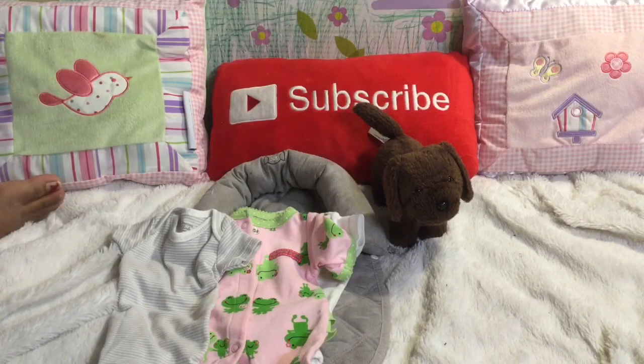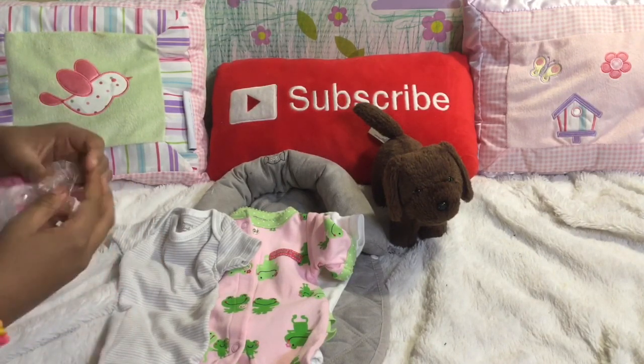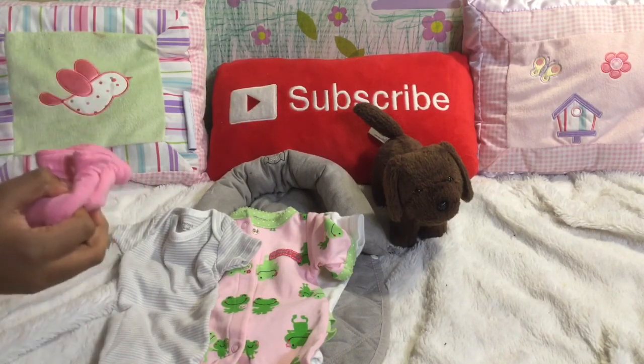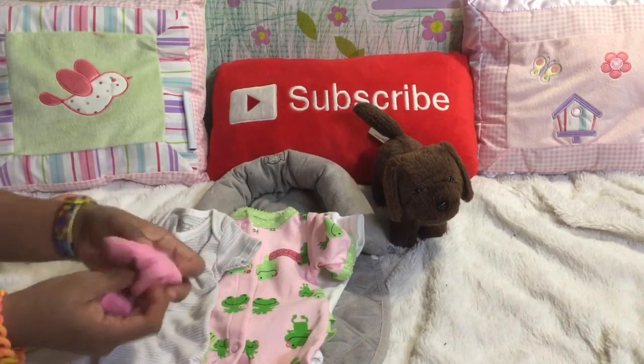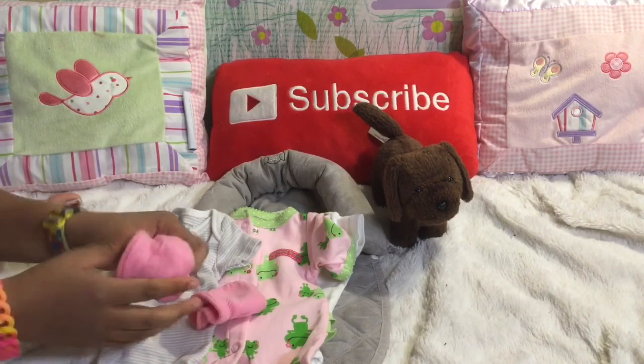And then we've got little cute mittens — pink mittens. We got some really, really awesome deals today. These ones are like glove mittens for the snow because they feel cool — they have a little bit of extra padding in it. And it's really stretchy.